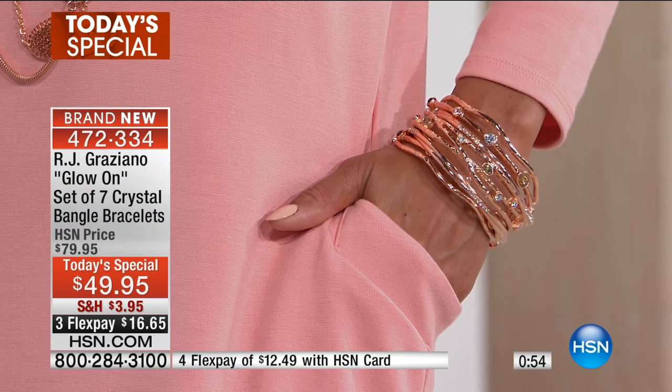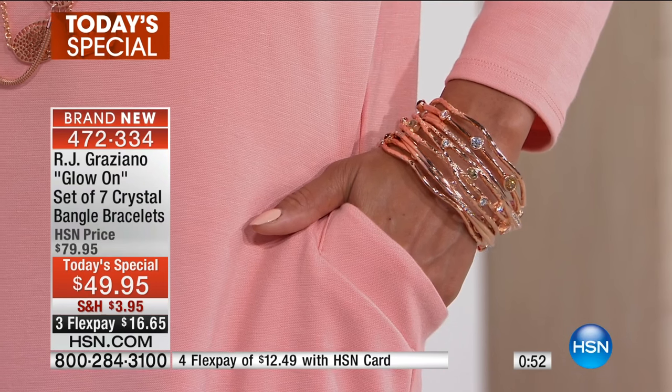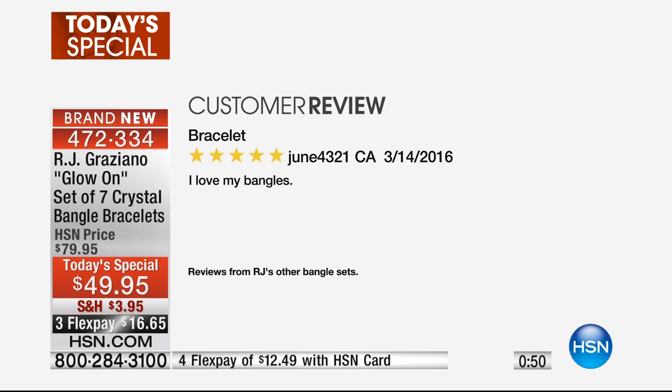We have a couple of great customer reviews from people who have fallen in love with RJ's bangles. This one says: 'Bracelet. I love it.' Five stars. 'I love my bangles.' That's what June says in California. I couldn't get more clear than that.